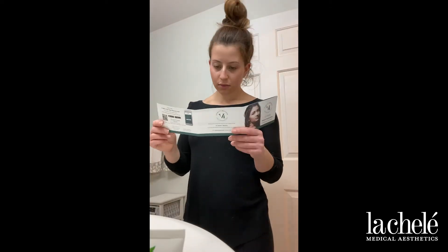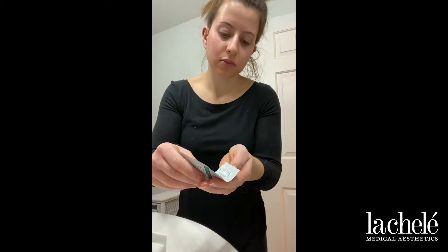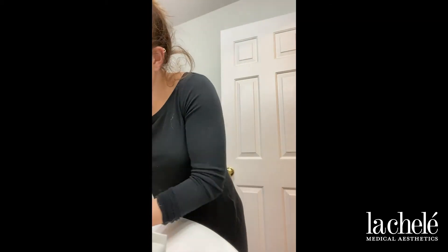Next, it was my job to do the at-home care. Night one, I applied the cleansing solution and washed my face gently. Then I applied the post-peel towelette with retinoic acid.